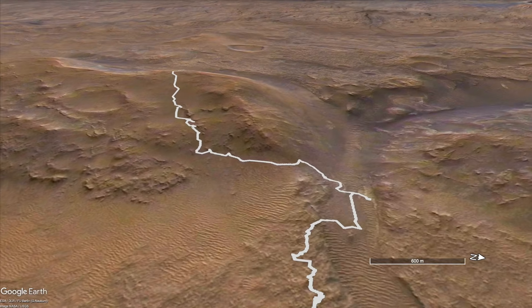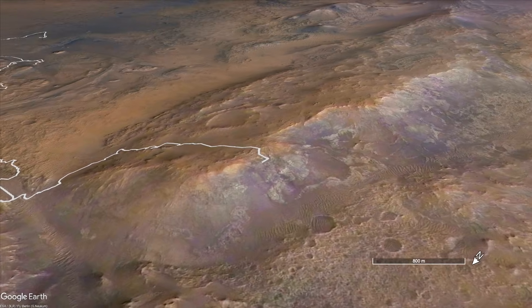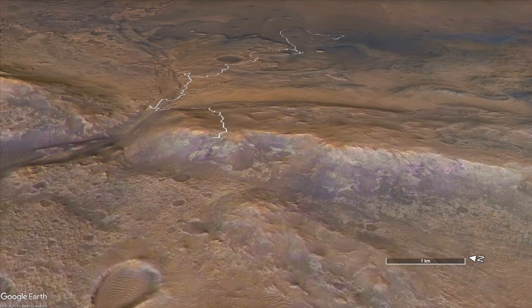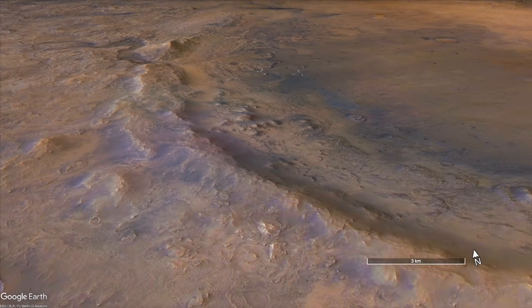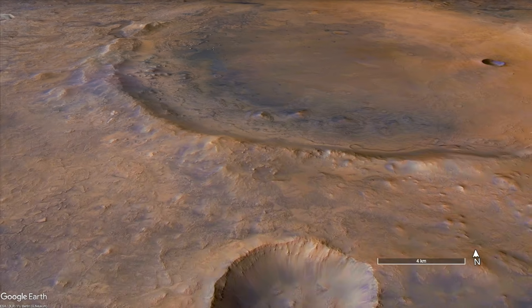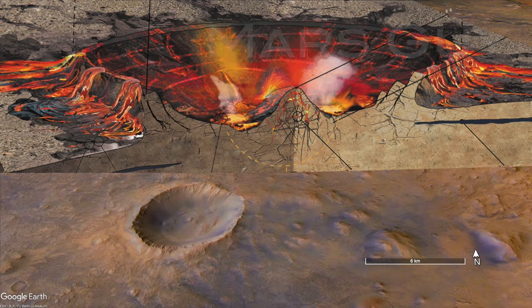The first signs of the cataclysm that formed Jezero Crater started to appear on the long drive by Perseverance up its rim. Now on the other side, Perseverance is encountering rocks clearly formed in the fiery aftermath of a giant impact event, on this episode of Mars Guy.